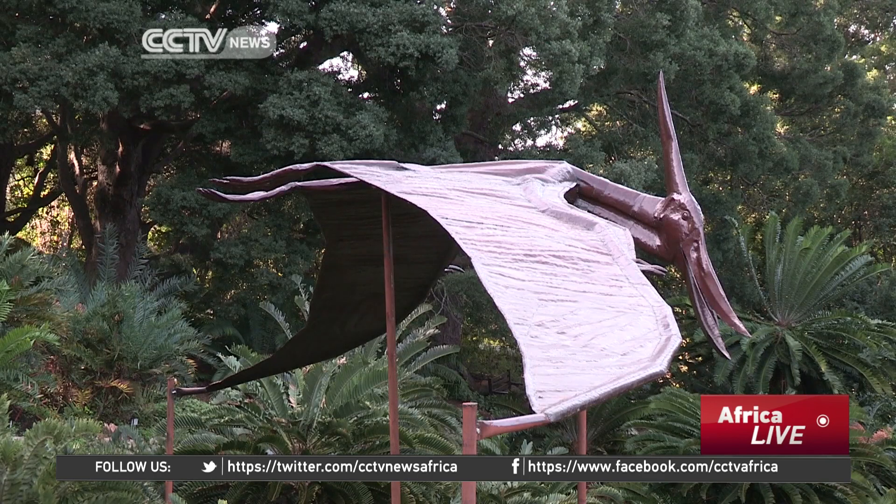It's creepy but very nice, and I love the plants that actually complement these animals. They are very extinct, so it takes us back to many million years ago. Today was absolutely awesome.